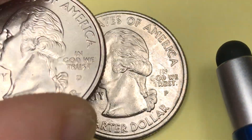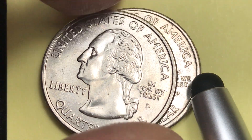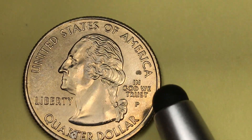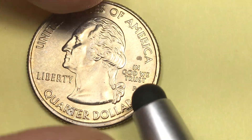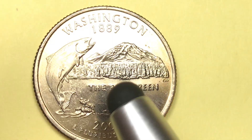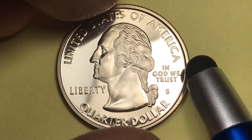They also made these in uncirculated mint sets with a satin finish, and they made 895,000 of each of those. Those are worth about $4.50 to $5 at MS65. Here is one that's starting to get a little bit of toning on it, so this is probably worth $4.50 to $5. You can see the great detail — the numbers, the hair, the Washington — and much better detail than our worn circulated coin on the back too. That was one of the clad uncirculated mint set satin finish coins.